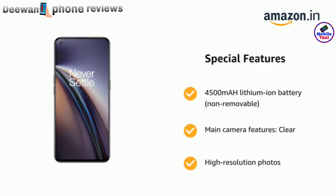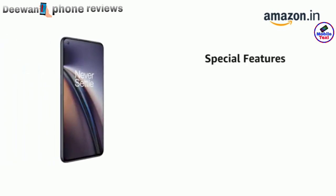Main camera features include clear and high-resolution photos, Nightscape, automated AI photo enhancer, and portrait mode.